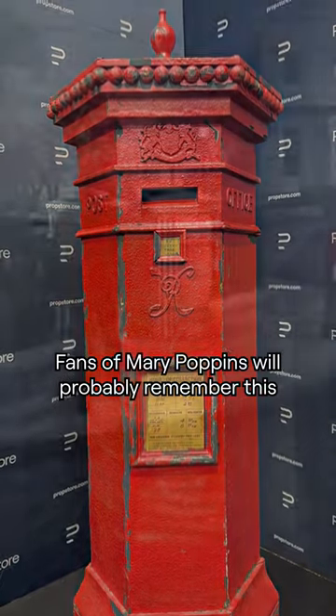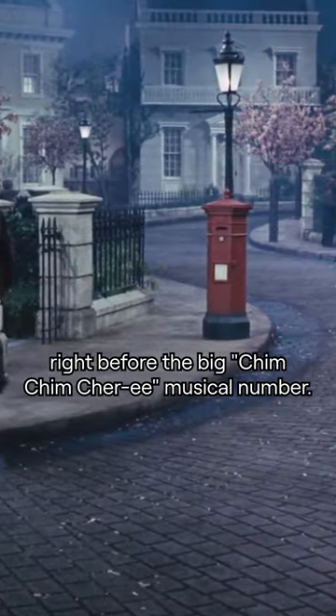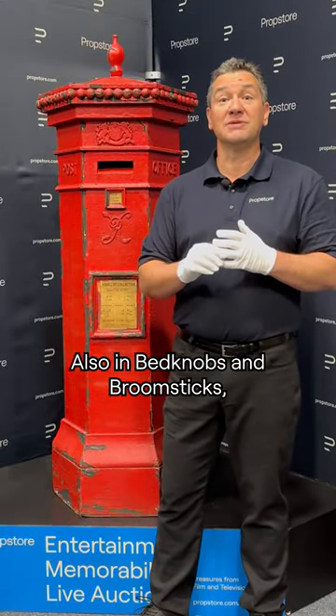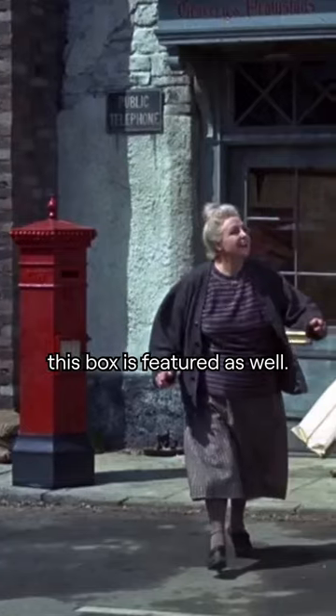Fans of Mary Poppins will probably remember this from when Bert is heading to 17 Cherry Hill Lane, right before the big Chim Chim Chirree musical number. Also in Bedknobs and Broomsticks, when Angela Lansbury is on her way to the post office, this box is featured as well.